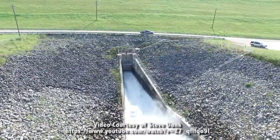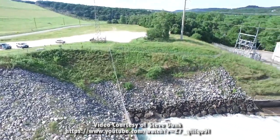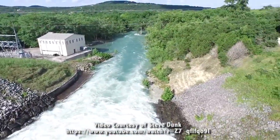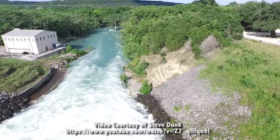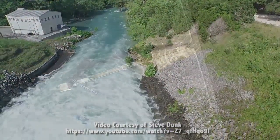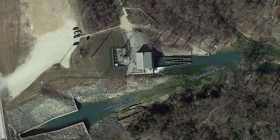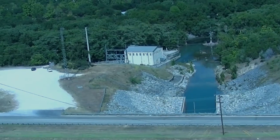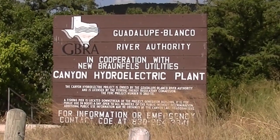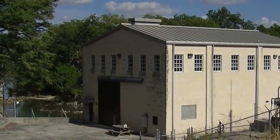TP 4 was put online January 14, 1989. The plant uses the Guadalupe River through Canyon Dam to provide electricity to New Braunfels utilities. TP 4 generates 25 million watts of electricity annually. A hydroelectric power plant uses water to generate electrical energy. The Guadalupe Valley Hydro Division maintains six hydroelectric power plants around the lake and generates 6 million watts of power. The average home uses 10,000 watts of power.